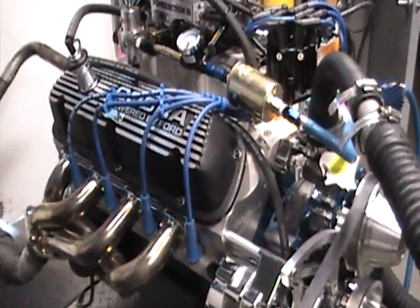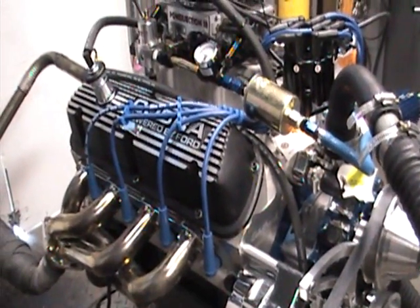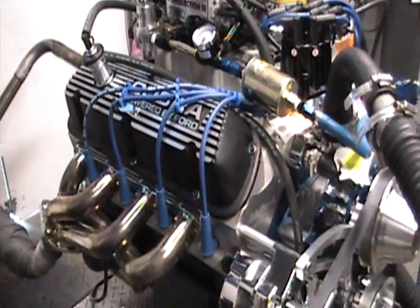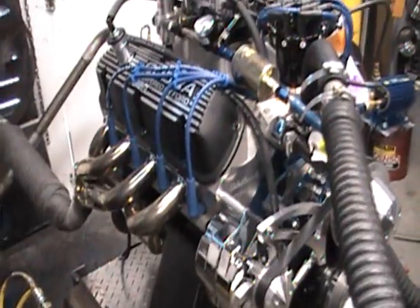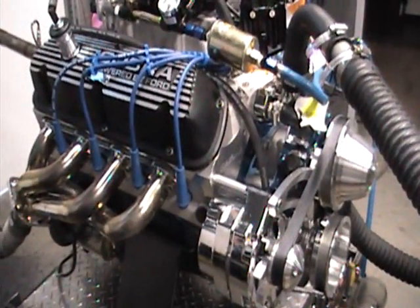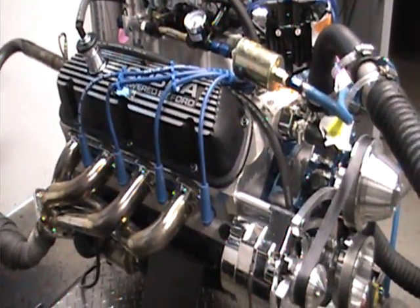This is a 351 Windsor roller cam engine, fuel injected, from enginefactory.com. This is the way our engines come to you — a complete turnkey engine, ready to run right out of the box.